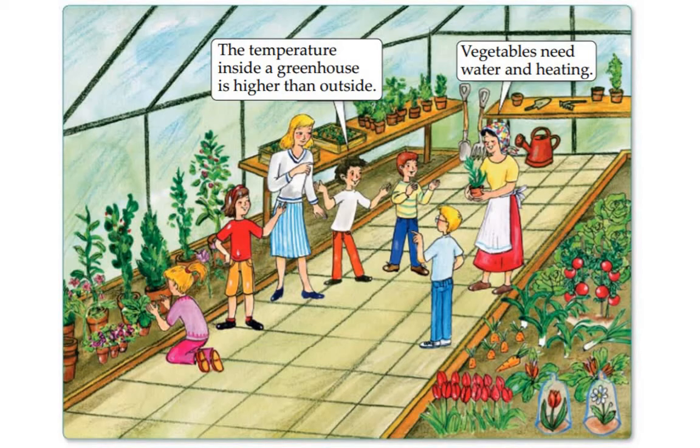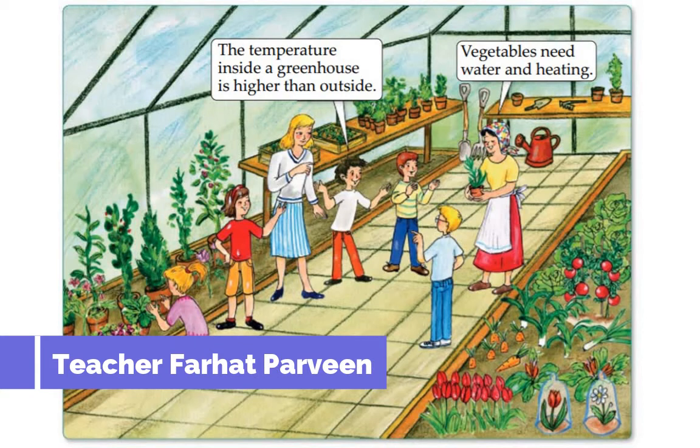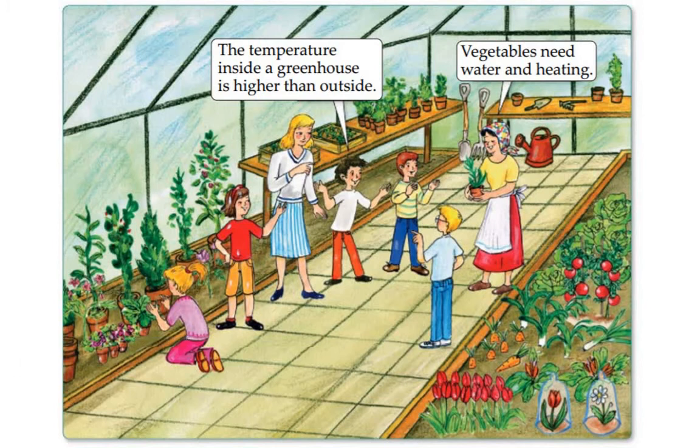Asalaamu alaikum, Pre Ecolier level, my younger kids — hello, how are you! In this video we are going to discuss question number 13 to 24. We have done part 1 in which I discussed the Pre Ecolier level paper 2016, question number 1 to 12. Now we are going to discuss question number 13 to 24.